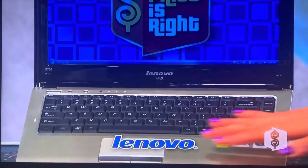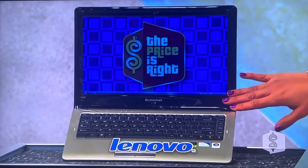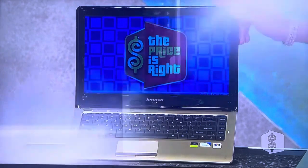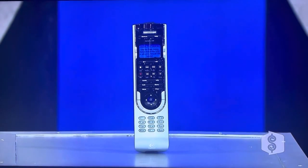First, your companion for life on the go is the ultra-thin and light Lenovo Ideapad U350. The Ideapad U350 is slim and stylish on the outside and full of smart features on the inside from Lenovo. Next, control all of your different home entertainment components with just the touch of a button using this universal remote control.